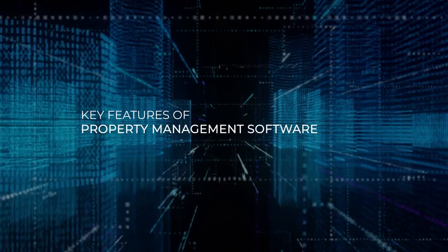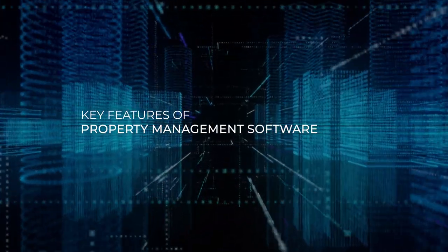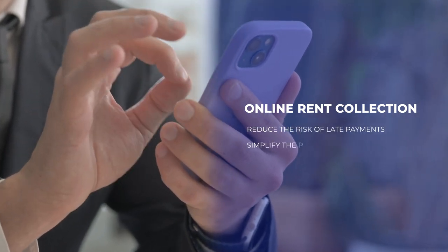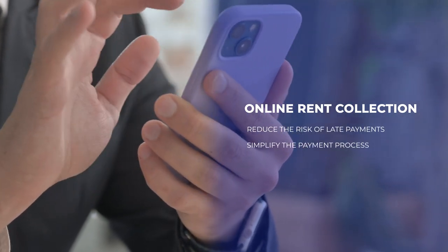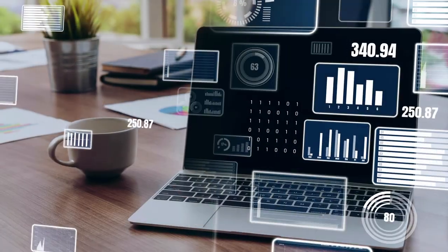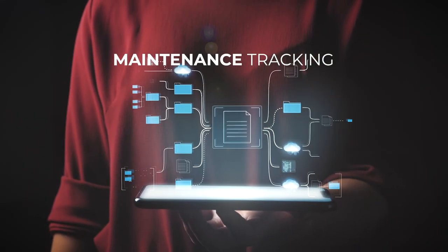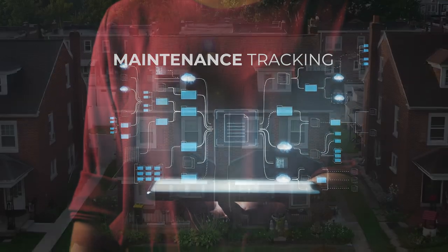Some of the key features of property management software are online rent collection, which can reduce the risk of late payments and simplify the payment process for tenants. Another important feature is maintenance tracking, which can help you stay on top of repairs and ensure that your properties are well maintained.